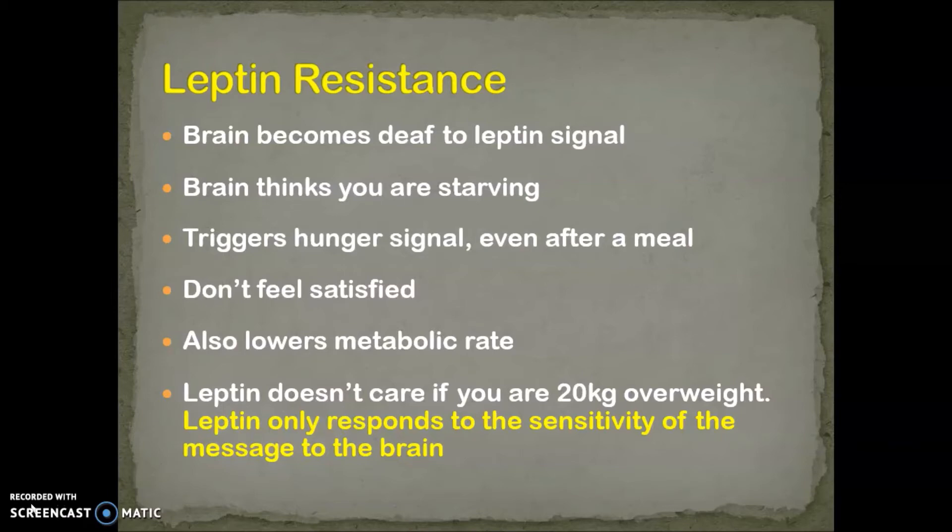Soon after a meal you're hungry again, you basically don't feel satisfied, and because leptin is not getting into the brain, the body thinks that starvation is coming and it needs to lower the metabolic rate so that you don't burn all your energy stores, and there isn't enough to keep your heart beating and your lungs working and your body detoxifying. It's really a survival response. Basically, leptin doesn't care if you're 20 kilograms overweight — it doesn't know there's lots of fat, because the problem is the resistance to leptin in the brain. Leptin only responds to the sensitivity of the message in the brain.